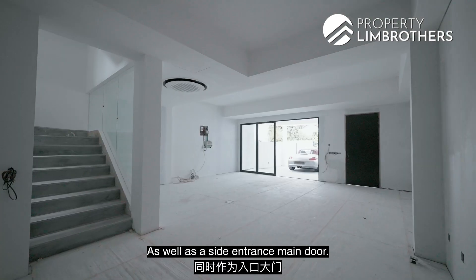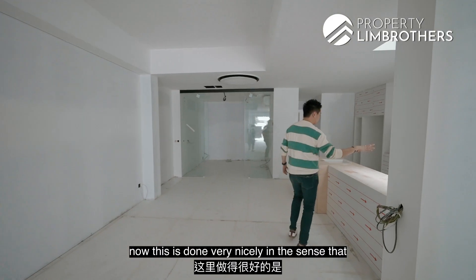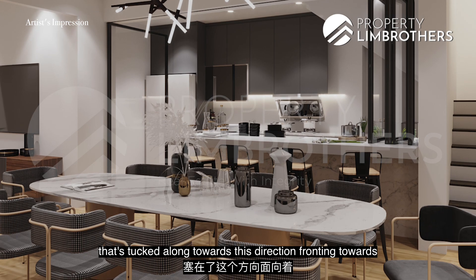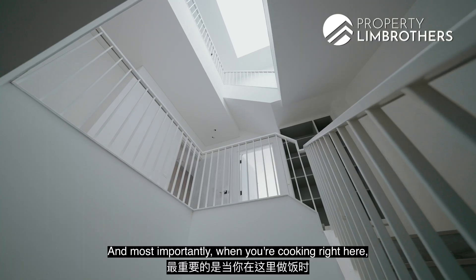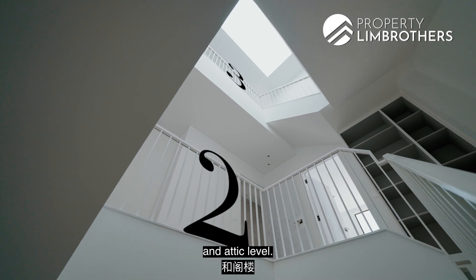As you walk towards this area, this is the stairway zone. This is done very nicely — it combines the entire kitchen together, tucked along towards this direction, fronting towards your eight- or ten-seater dining space. Most importantly, when you're cooking right here, this is where the skylight natural brightness comes in and you can look upwards. It goes all the way up towards level two and the attic level.